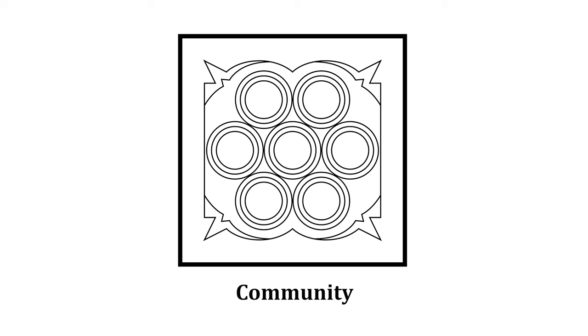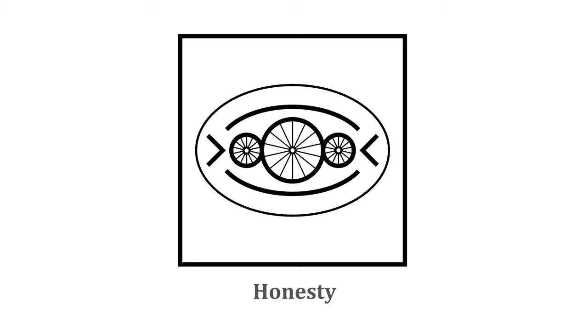This is the symbol for community — here again we have three individual circles grouped together in a house or a box. This is the symbol for honesty — it has three inner circles with lines or spokes, and two arrows pointing inwards.